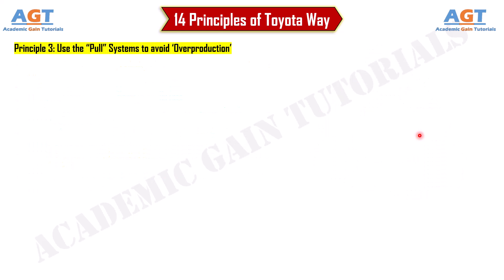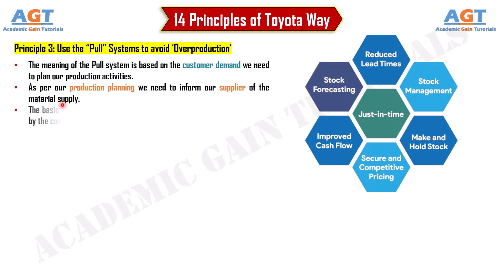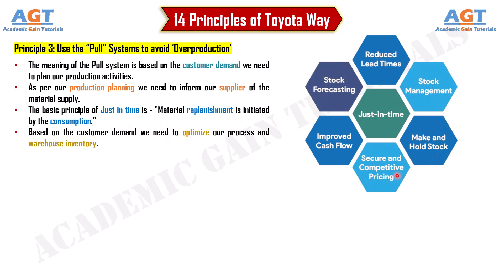Principle 3: Use pull systems to avoid overproduction. The pull system means that based on customer demand, we plan our production activities, and accordingly inform our supplier of material supply. The basic principle of just-in-time is that material replenishment is initiated by consumption. Based on customer demand, we need to optimize our process and warehouse inventory.